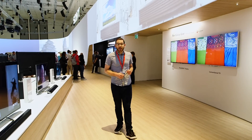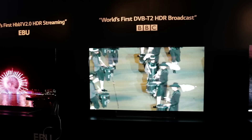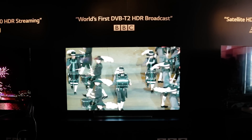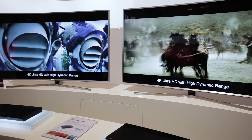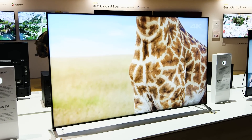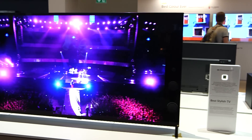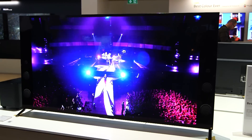HDR, or High Dynamic Range, might sound familiar because it's actually a term used in photography. How it works is it creates a greater dynamic range between the blackest blacks and the whitest whites, and all the greyscale detail in between. What that means with TVs is you'll see even more detail in the picture, particularly on darker scenes.